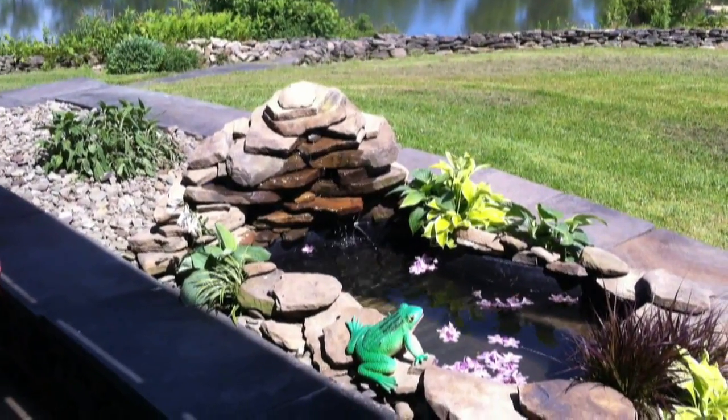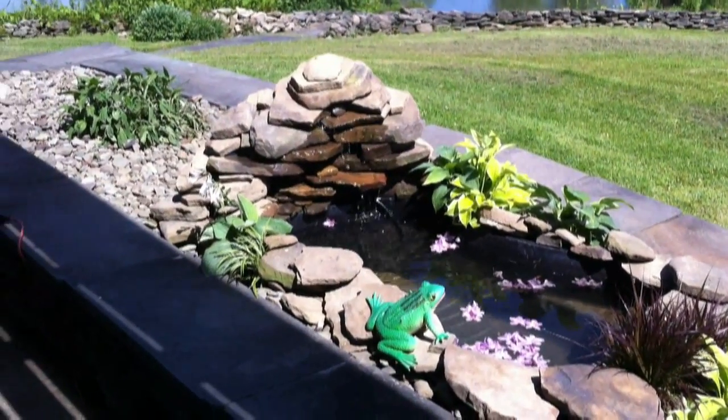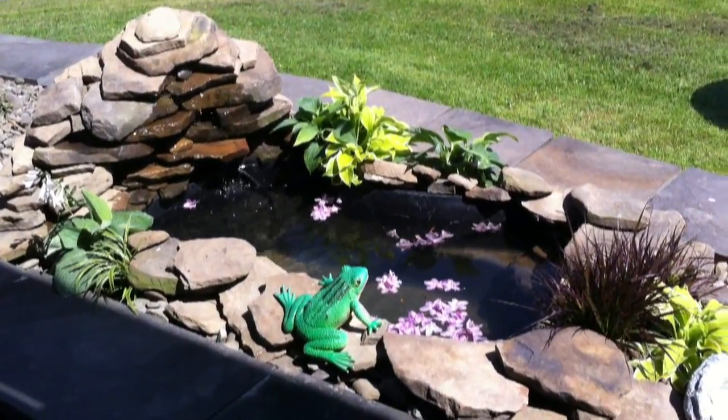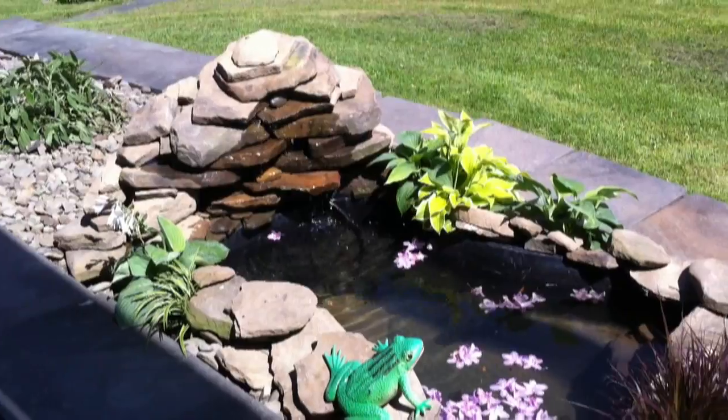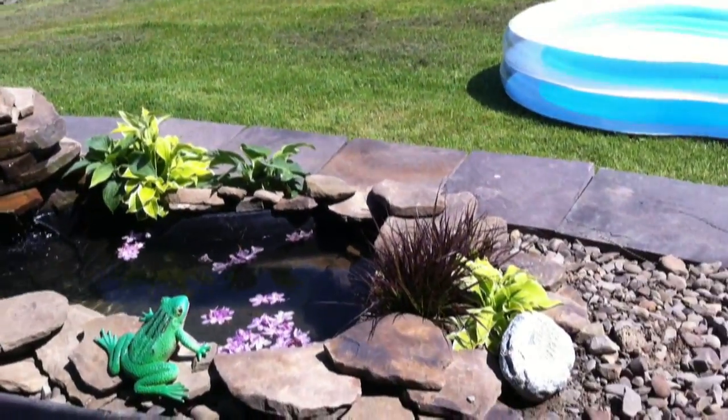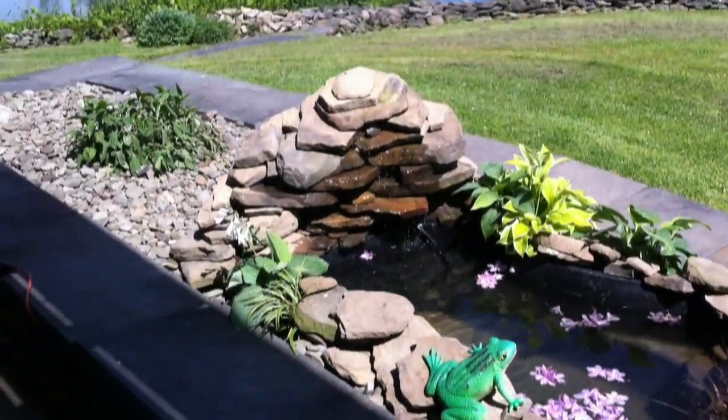This is actually the Father's Day present. You don't have to spend a lot of money to make something nice — rocks are free, we had the pond liner already, had to buy a pump and some flowers, but pretty happy with how it ended up.